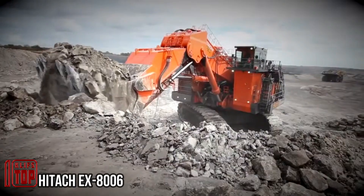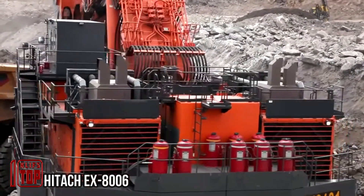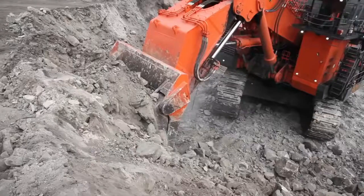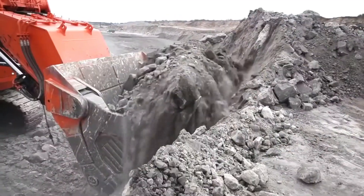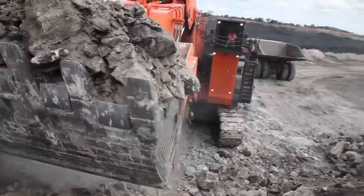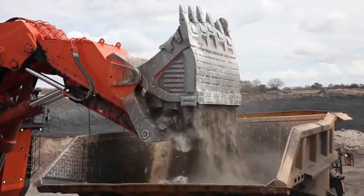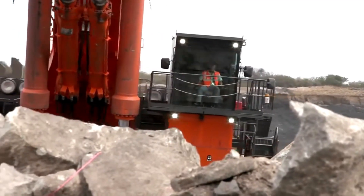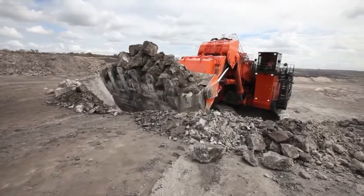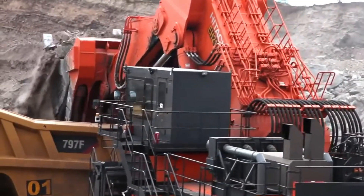The EX-8006 represents a remarkable addition to Hitachi's extensive range of excavators. With its robust arm and powerful hydraulic system, it handles excavation tasks with precision and effectiveness. What further enhances its efficiency is the inclusion of the 793F mechanism, which facilitates the swift transfer of soil from the bucket to the truck, making it one of the fastest in this regard. As the largest and most modern excavator in the world today, it's a testament to the ongoing advancements in excavator technology.